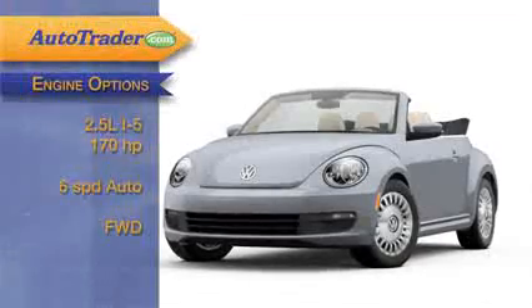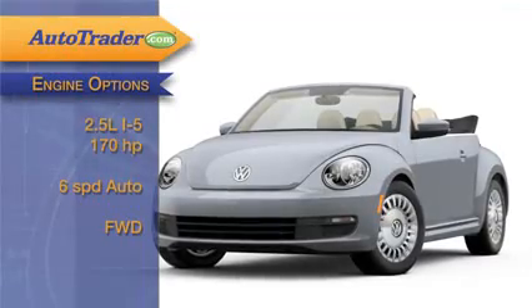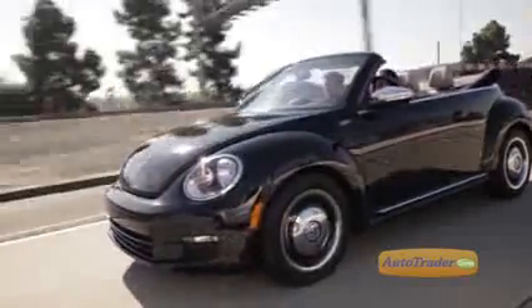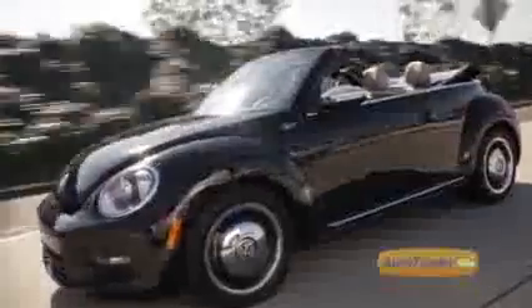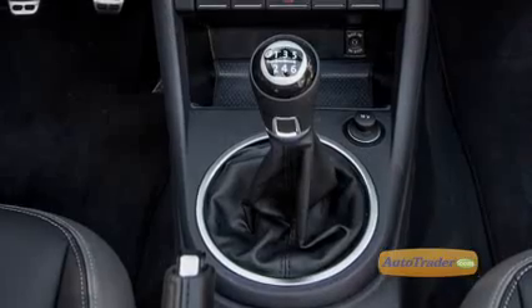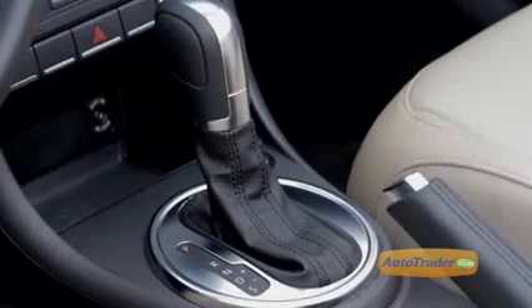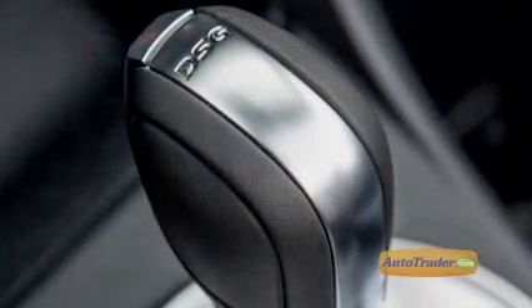The base Beetle convertible comes with a 2.5-liter, 170-horsepower inline-five and a six-speed automatic. Not much muscle here, and the handling is a little bit loose with such a soft suspension. Things improve in a big way with the 200-horsepower, 2-liter turbocharged four-cylinder that gives you more pep, a sportier suspension, and the choice of a six-speed manual or Volkswagen's smooth dual-clutch DSG automatic — which stands for Direct Shift Gearbox.